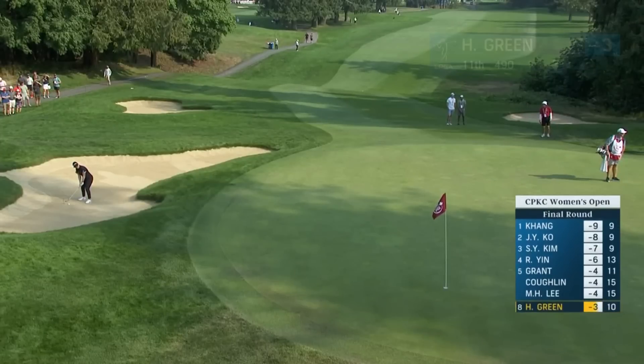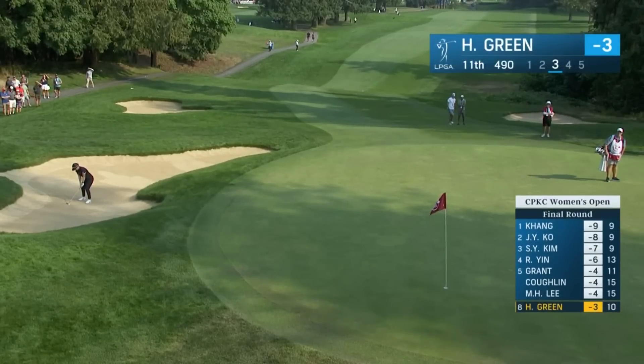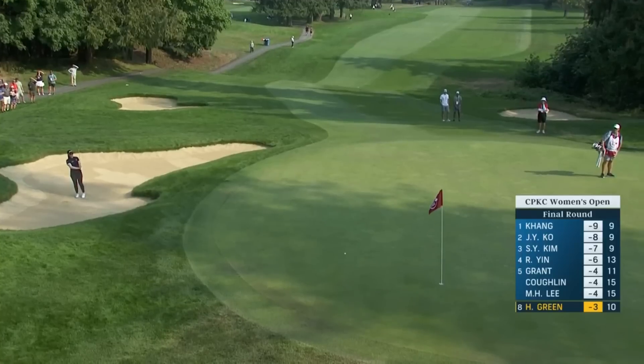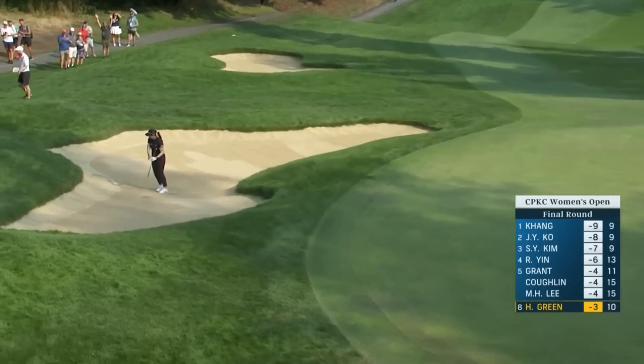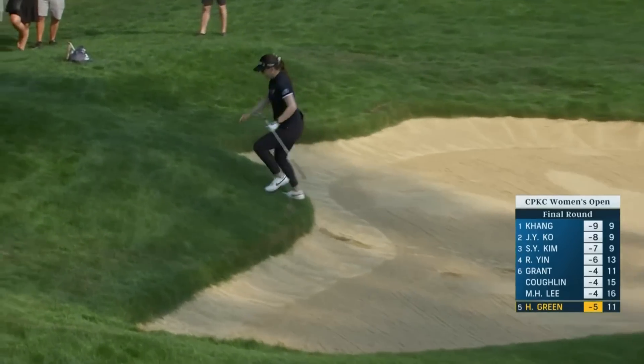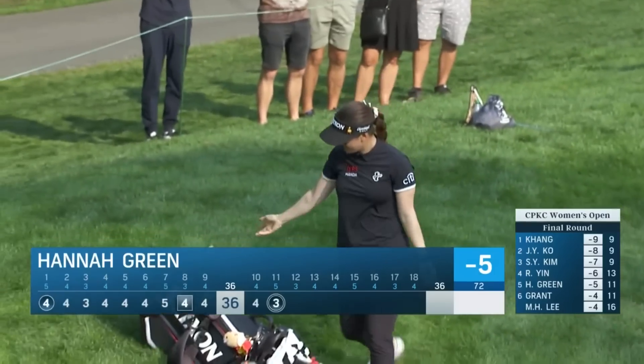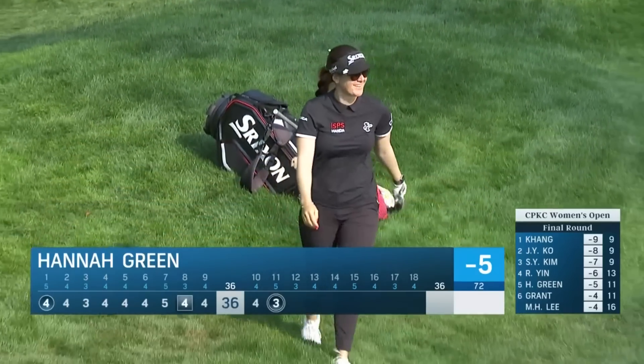Third shot now for Hannah Green at the par five — she generates spin on this one. Good looking shot. She did — fourth eagle of the day, fifth of the week here at the 11th. Players are taking advantage of the 11th, the par five.